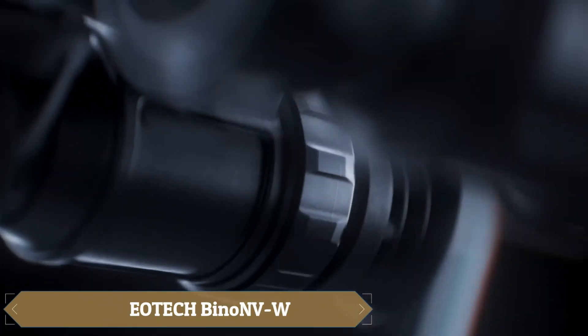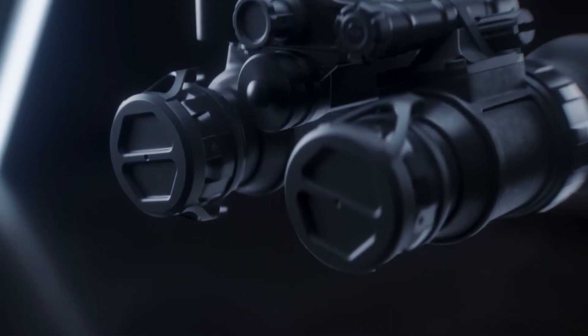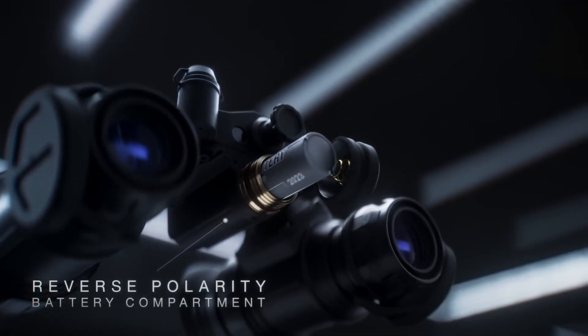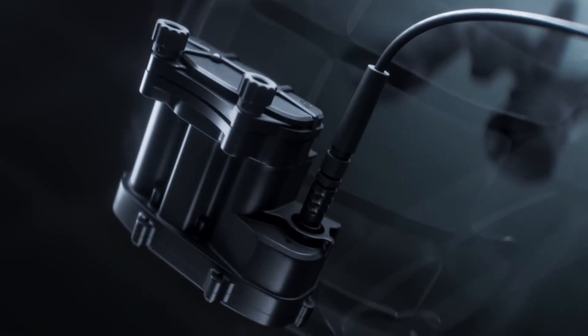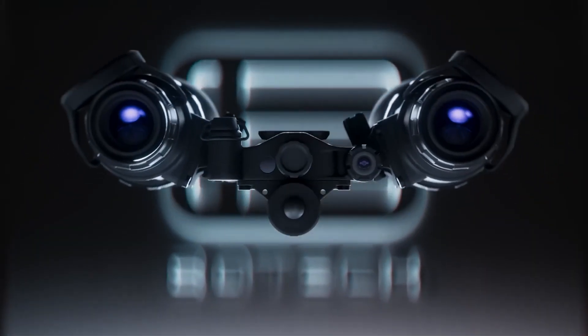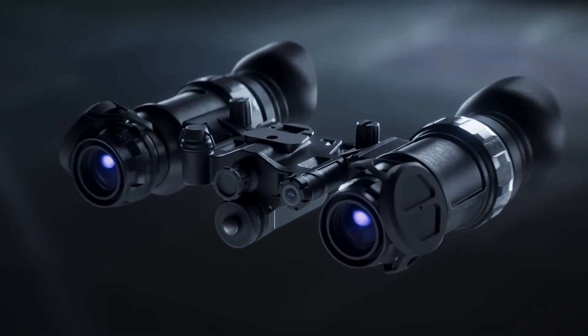The Eatek Bino NVW Night Vision Goggles are described by their creators as ultra-modern, compact, and lightweight, packed with impressive features. With a 47-degree field of vision, they surpass similar products by up to 7 degrees. Safety is prioritized, as the goggles can withstand a one-hour dive to a depth of 20 meters. The Bino NVW offers diopter adjustments from +2 to -6, operates on a single AA battery, and weighs just 500g. Despite these advanced capabilities, the goggles come with a price tag of $4,300.